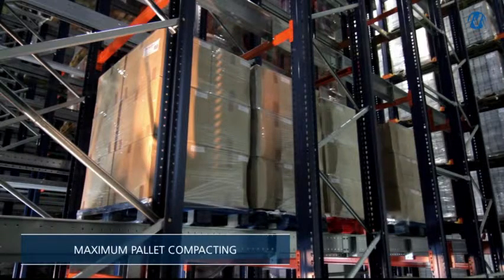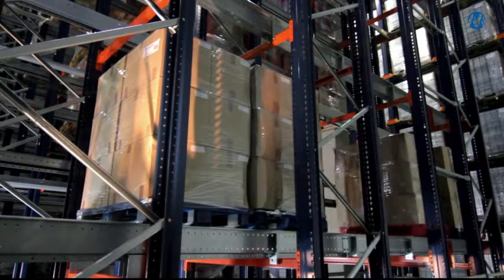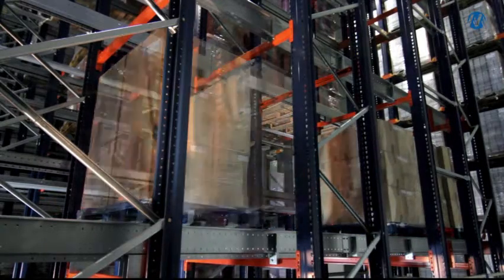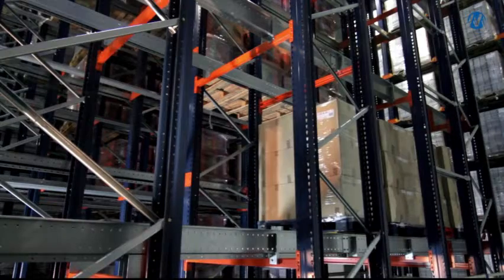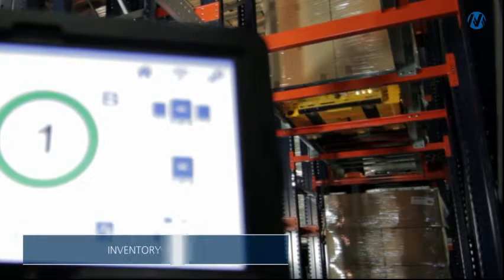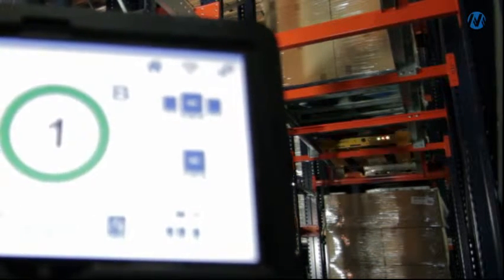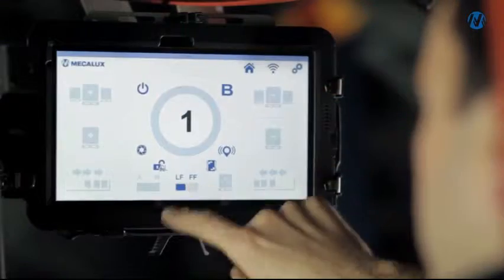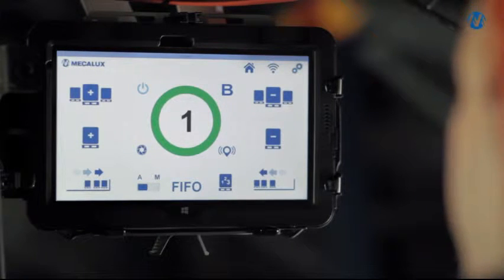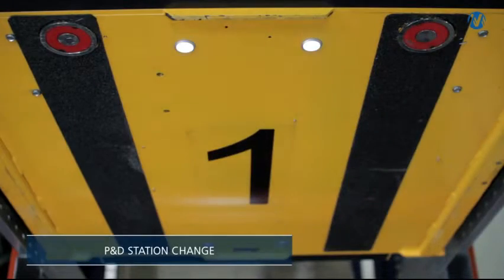The system includes options for compacting goods upon entry and also allows for compacting at the rear. The carriage can be used for taking inventory by counting the pallets. From the tablet, the carriage can be configured for LIFO or FIFO operation, and the P&D station can be changed without removing the carriage.